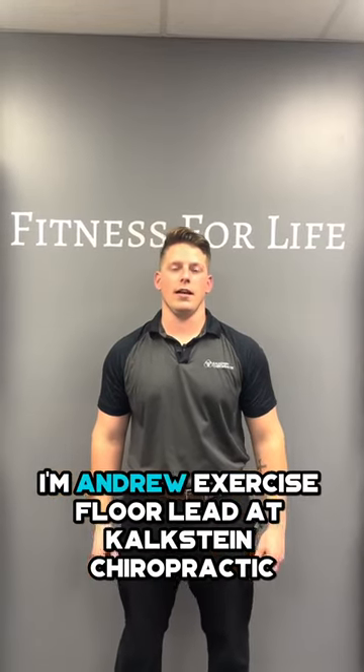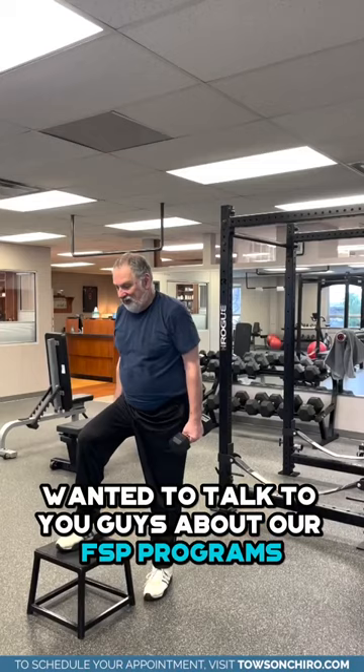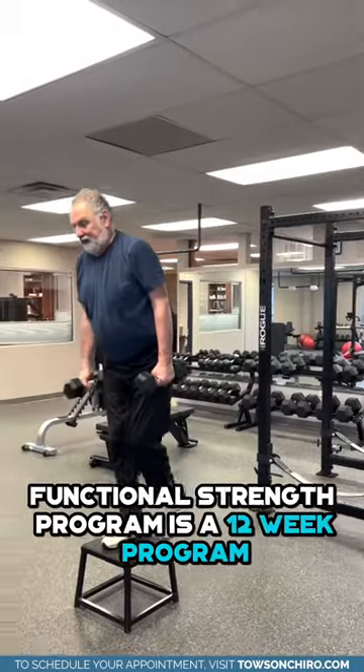Hey everyone, I'm Andrew, Exercise Floor Lead at Calcline Chiropractic. Wanted to talk to you guys about our FSP programs, Functional Strengths Program.